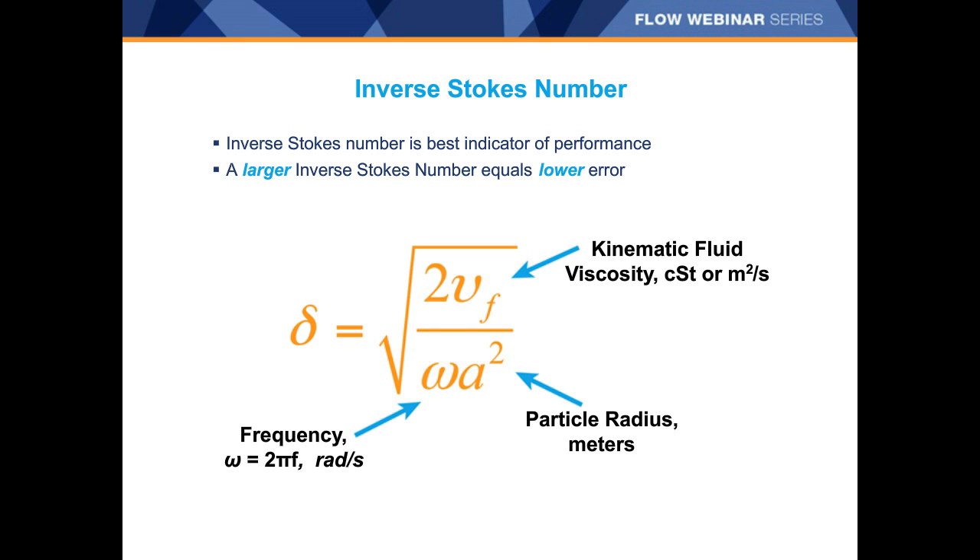In the denominator, we have both frequency and particle radius. To maximize the inverse Stokes number, we want to minimize both of these terms. For frequency, selection of a Coriolis meter with the lowest possible frequency is key to minimizing entrained gas errors. Our offerings with high frequency generally struggle with entrained gas, whereas our larger profile, lower frequency meters perform very well. For particle radius — that term is squared — it has a very large impact on the error imparted, so anything that can be done to minimize bubble size will make a dramatic impact.